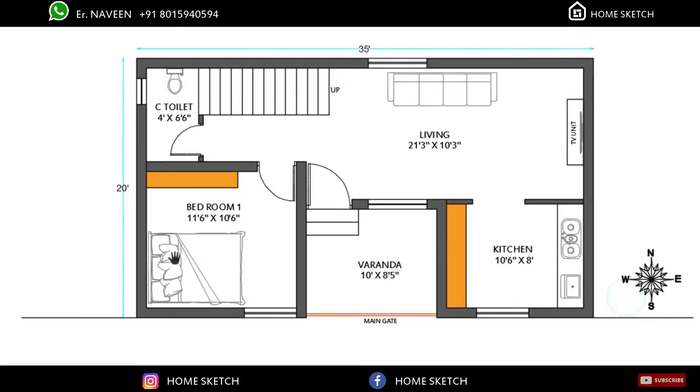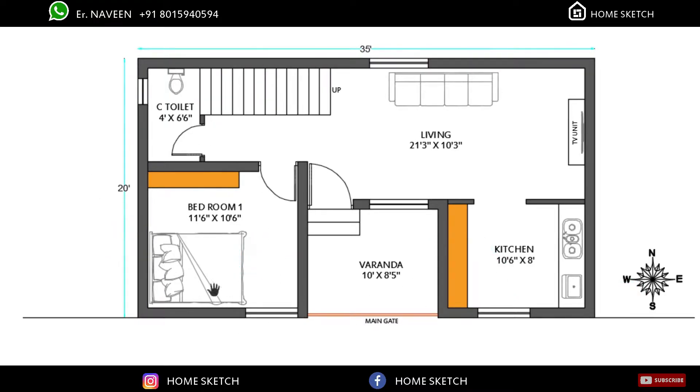On the southwest corner we planned bedroom one. That bedroom measurement is 11 feet 6 inches by 10 feet 6 inches. In this bedroom, the bed will come in the east-west direction and the dressing wardrobe will come in this corner.